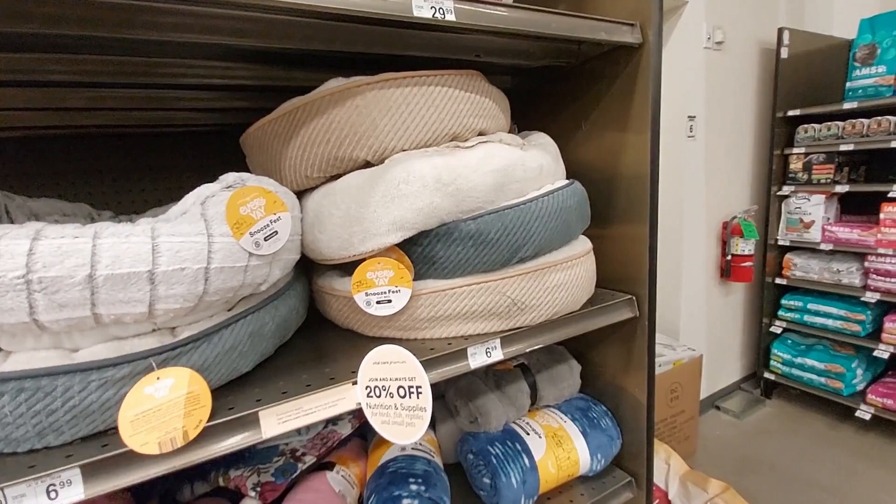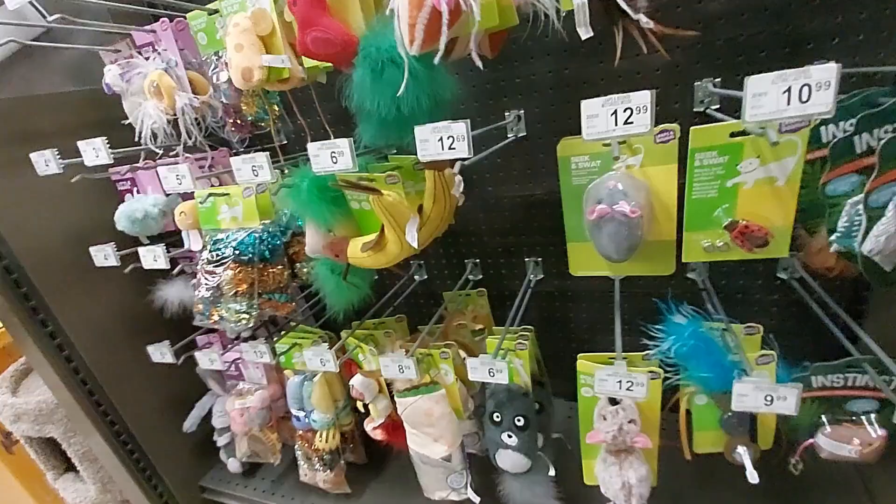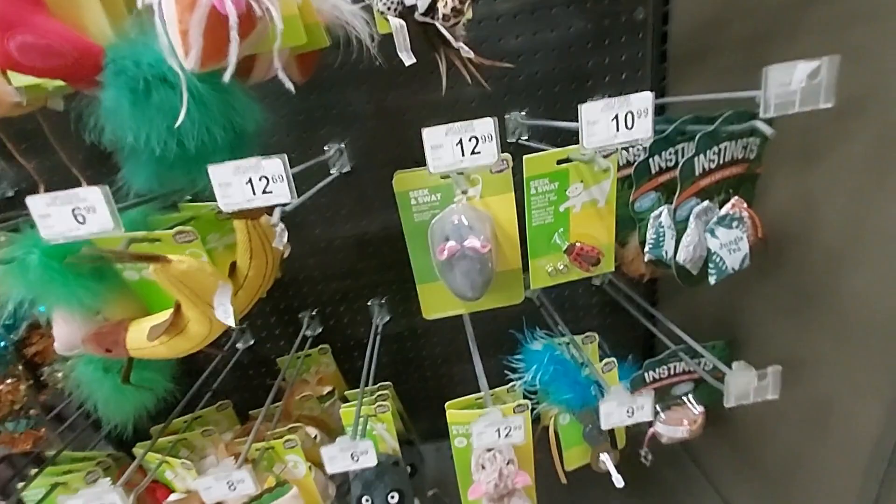Some soft ones — let's see how soft it is. Soft, nice for your cat. That's a dog bed. Some of these are for dogs I guess, some are for cats. Look at the little cat toys — this one's battery powered, I guess they just chase it.